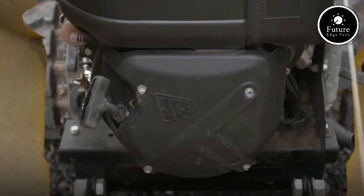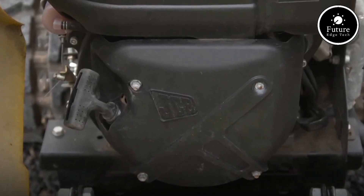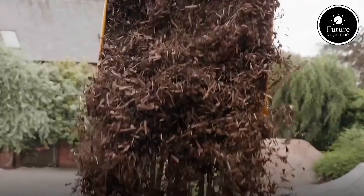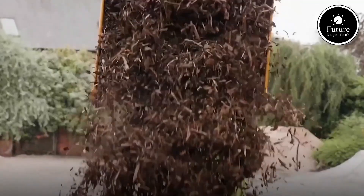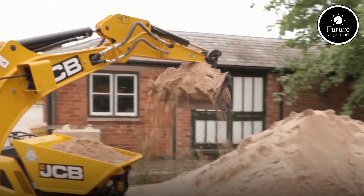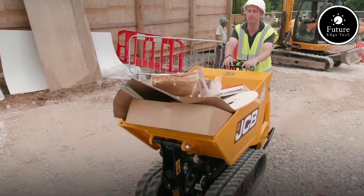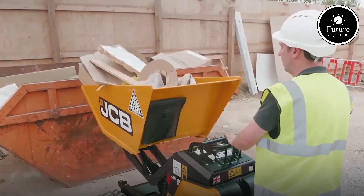Compact, durable, and versatile, the JCB HDD 5 is a game-changer, capable of handling everything from debris removal to material transport with ease. It's the trusted choice for contractors who demand productivity and reliability in one compact package. The JCB HDD 5 — big power in a small footprint.